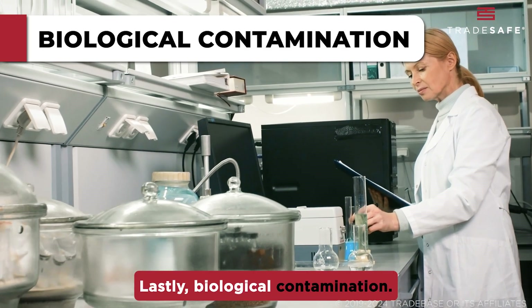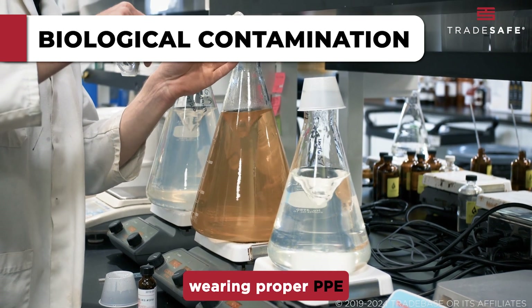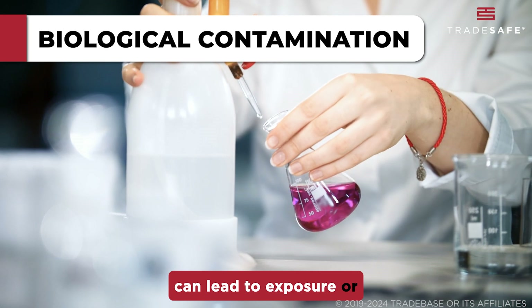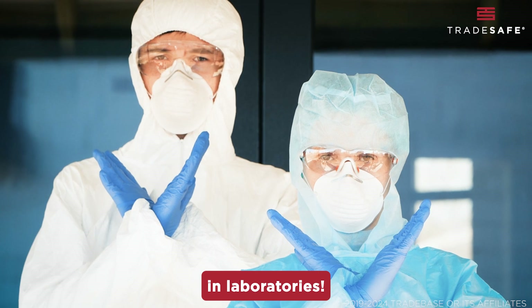Lastly, biological contamination. Improper handling of biological materials or not wearing proper PPE can lead to exposure or spreading contaminants. Now, let's kick off with the do's and don'ts in laboratories.